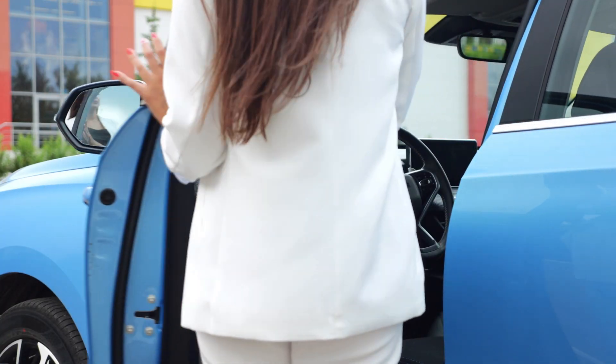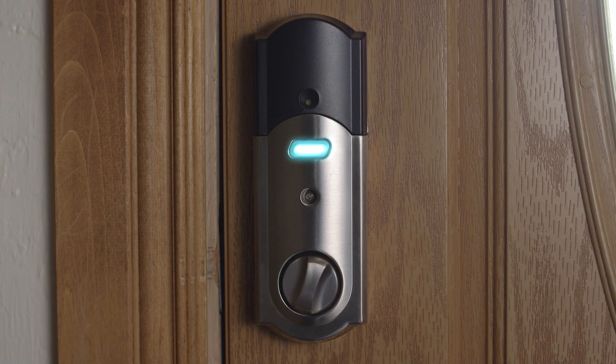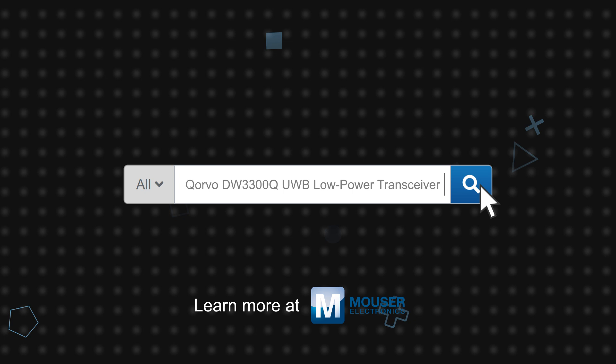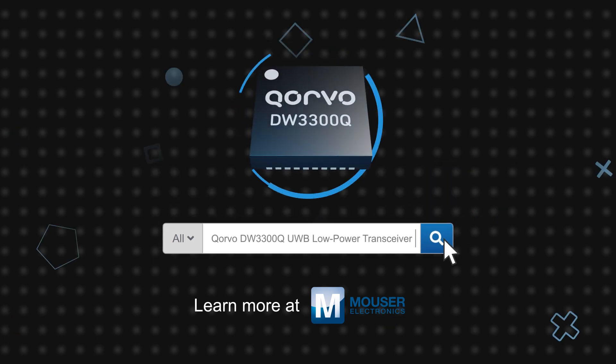The DW3300Q offers the flexibility, compatibility, and precision tracking performance to be used in a number of different applications including vehicle access, secure entry, and other precision RTLS use cases. Corvo's DW3300Q automotive ultra-wideband low-power transceiver is available now on Mouser.com.